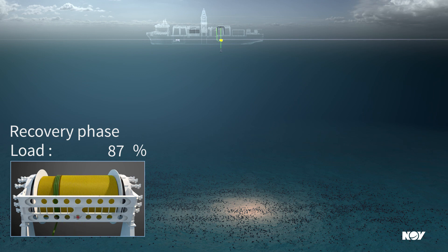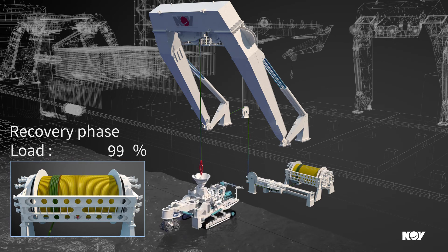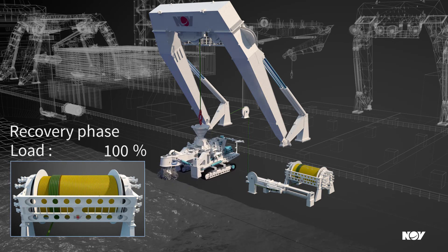Enhancement of handling system efficiency by reducing winch footprint, total weight, energy consumption, and overall cost.